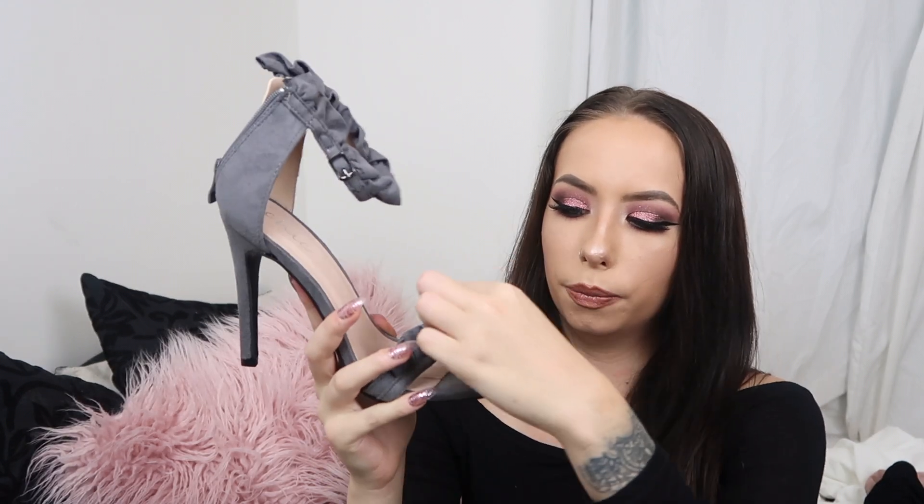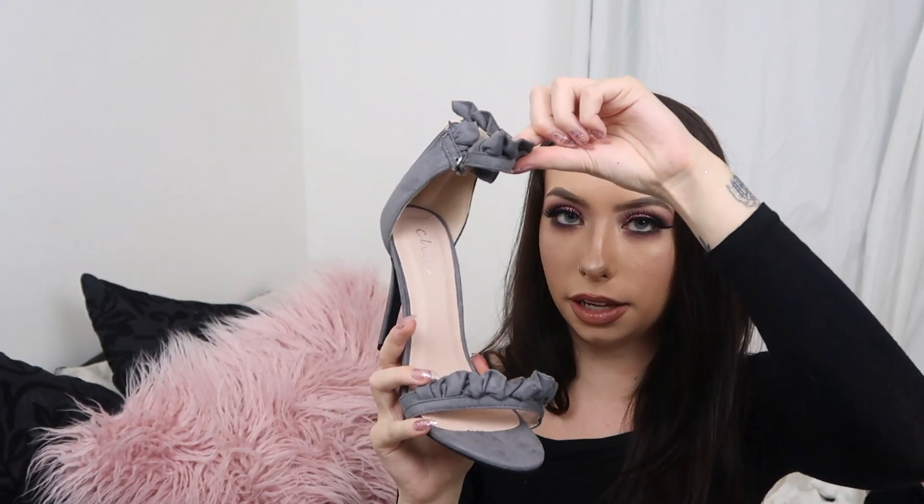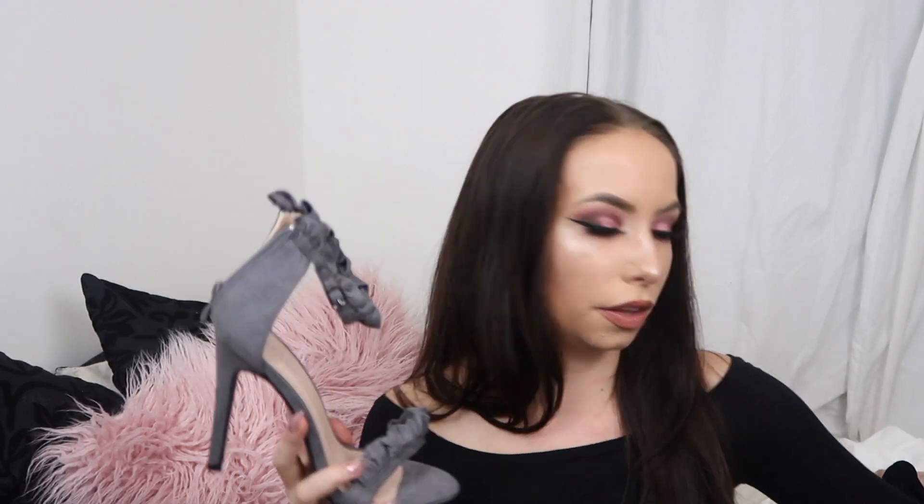The last two things I got were shoes. The first pair I am absolutely in love with — they've got little ruffles here and ruffles here, and they're like gray faux suede. I'm normally a size five but I got these in a six because that was the only size available and they fit me perfectly. So if you're looking at shoes from I Saw It First, I would recommend sizing up. They're quite high but really comfy.